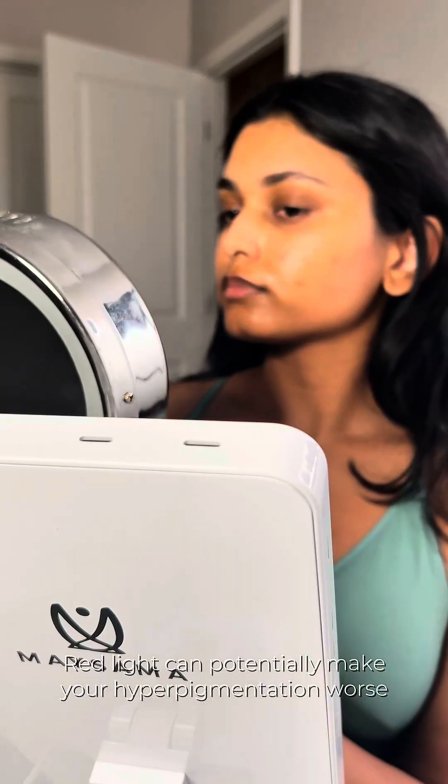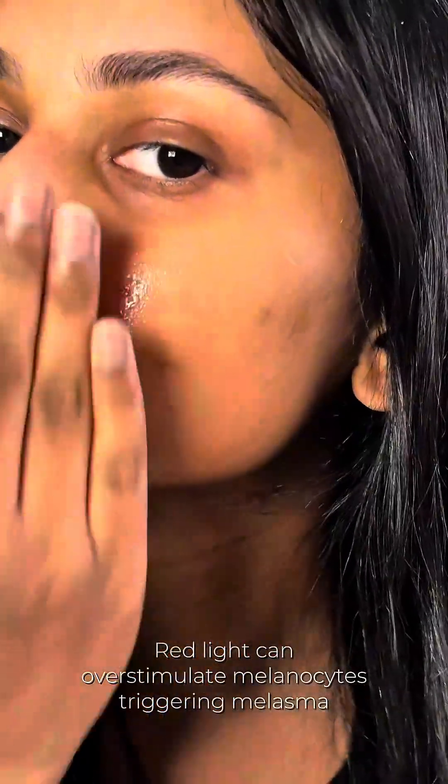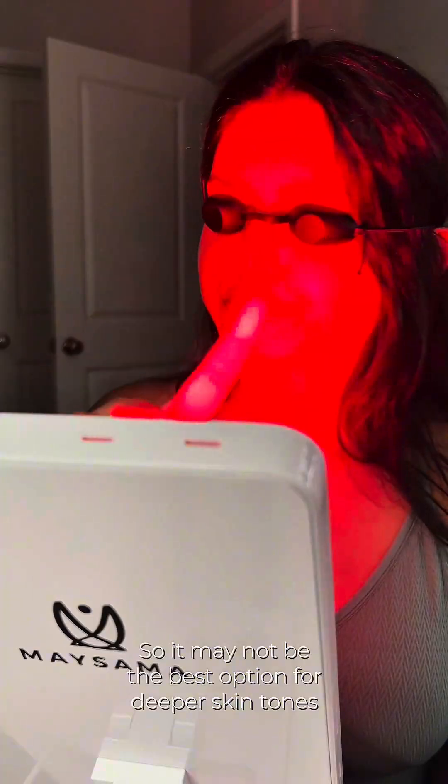If you have a deeper skin tone, there's something you need to know before trying red light therapy devices. Red light can actually make your hyperpigmentation worse. It can potentially overstimulate melanocytes and trigger melasma. So it's not the best option for deep skin.